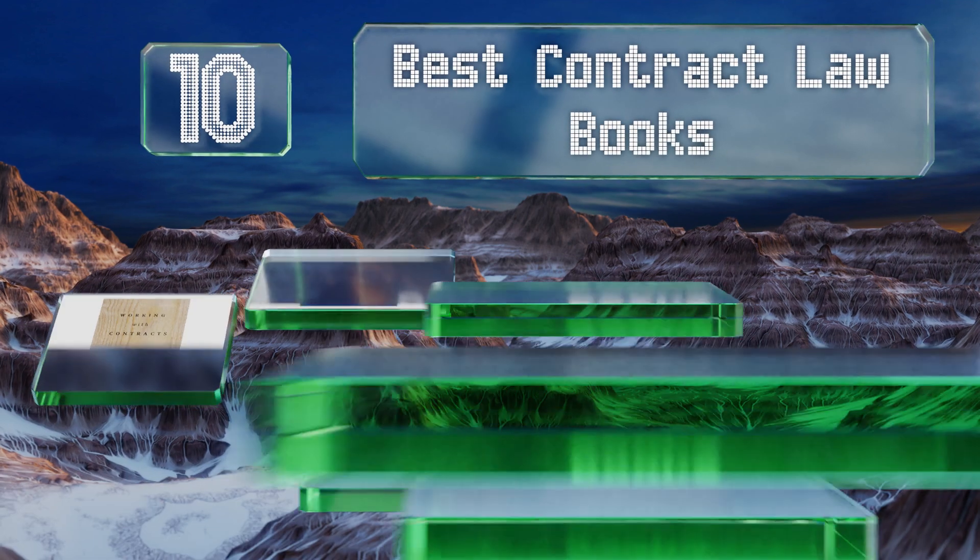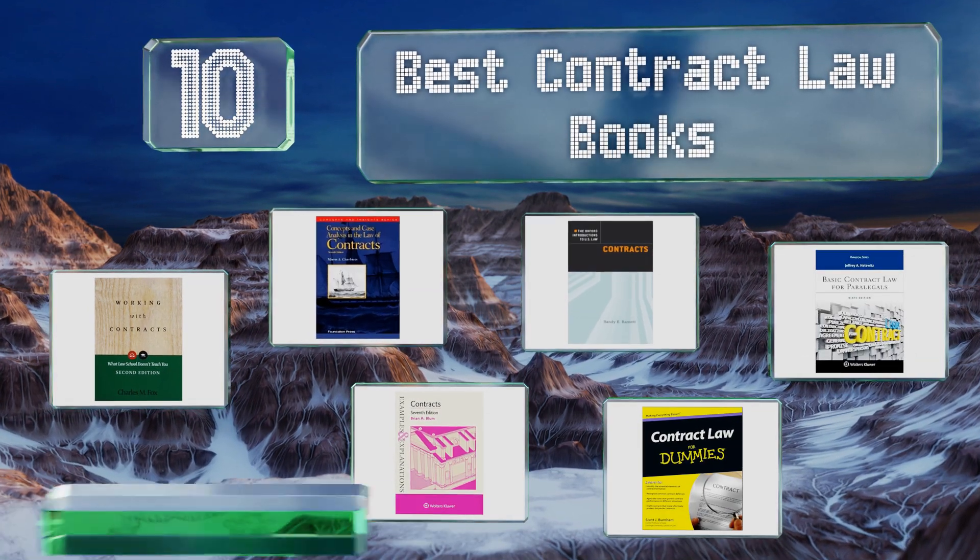EasyVid presents the 10 best contract law books. Let's get started with the list.